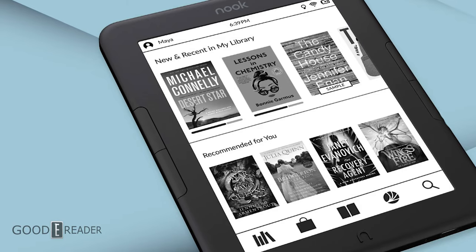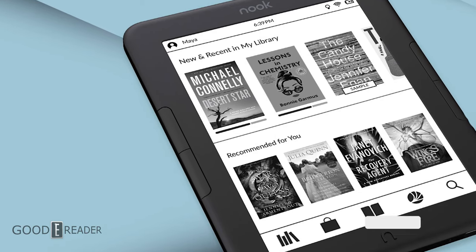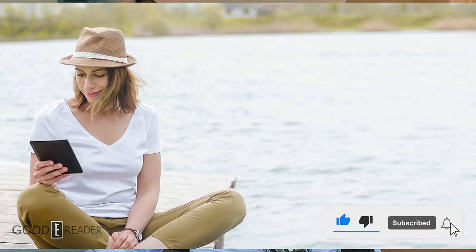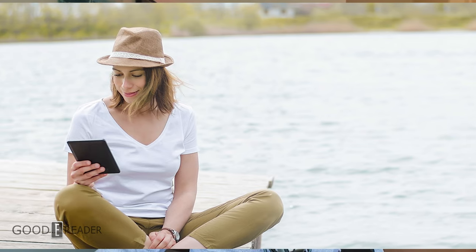Barnes & Noble has announced the Nook Glowlight 4e. It's a 6-inch e-reader and it's going to retail for $119. It's available for pre-order and will be available online and in stores on June the 7th, right in time for Father's Day.